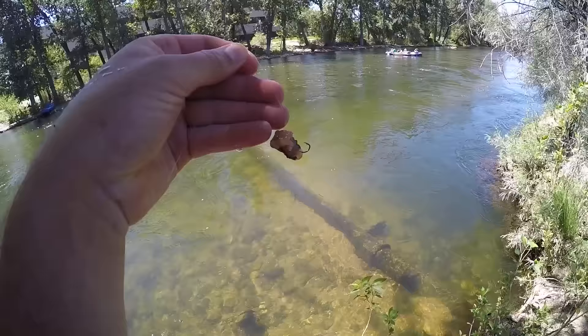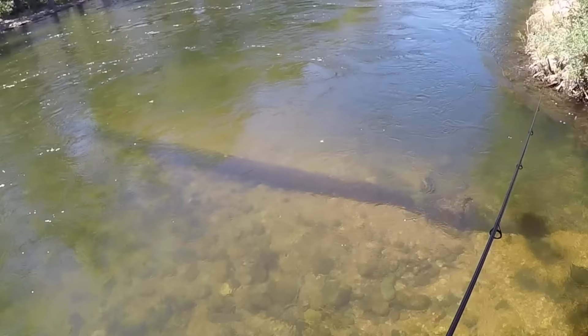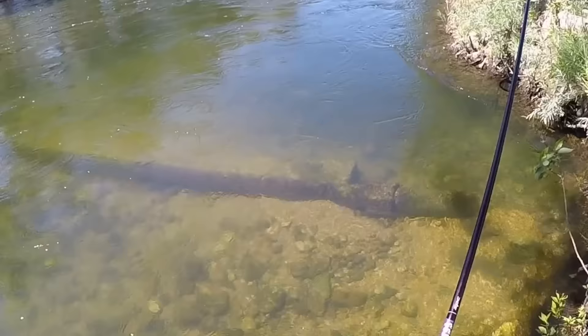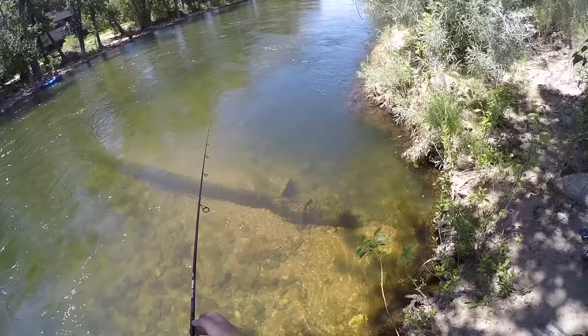We came to this new spot — there's an underwater pipe and it gets really deep right behind it. I've got a piece of crawdad on there, let's get a trout. Oh my gosh — guys, huge steelhead! Huge steelhead right here. I don't know if you guys can see that in the camera, but it had red on the sides and everything.